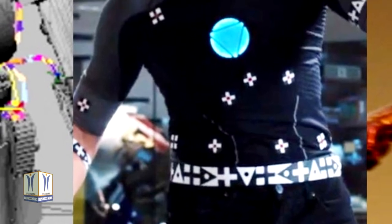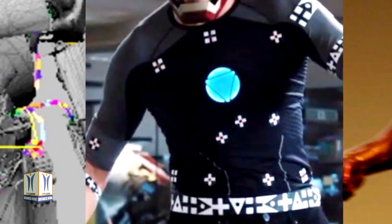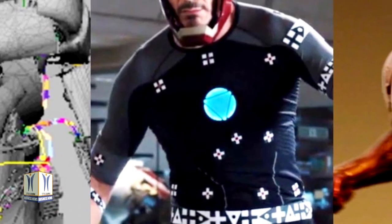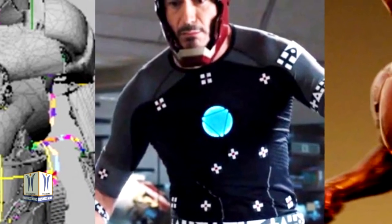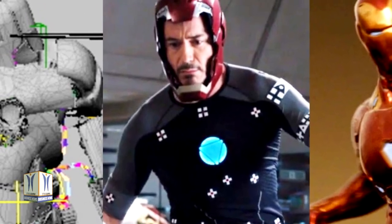The wearable technology developed by Zalik's team may conjure images of Iron Man's suit, but it does not rely on motors or batteries. Instead, the low-profile elastic exosuit applies assistive forces that cooperate with the low back extensor muscles to relieve strain on the muscles and spine, and to help reduce injury risks.